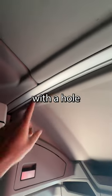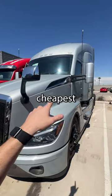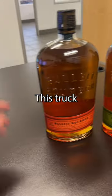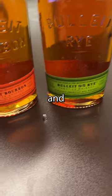We are selling the truck as-is, so it's going to still come with the hole, and it comes with FET, unlike those other shoddy dealers. We're listing this truck as the cheapest T680 on the market at $165,000. This truck also comes with a handle of Bullet bourbon, a handle of Bullet rye, and the bullet.